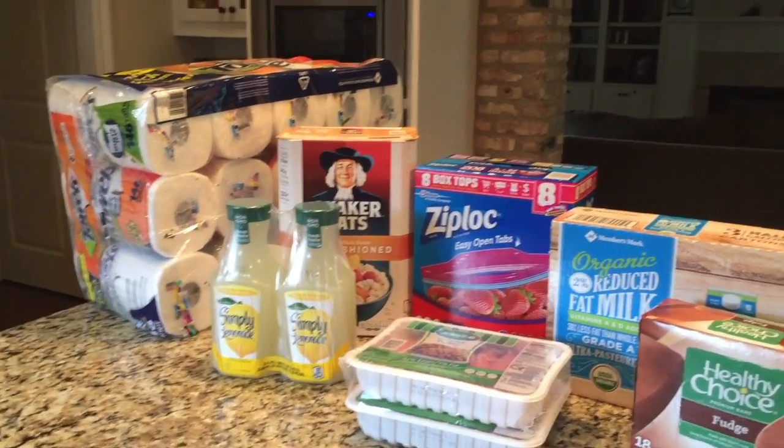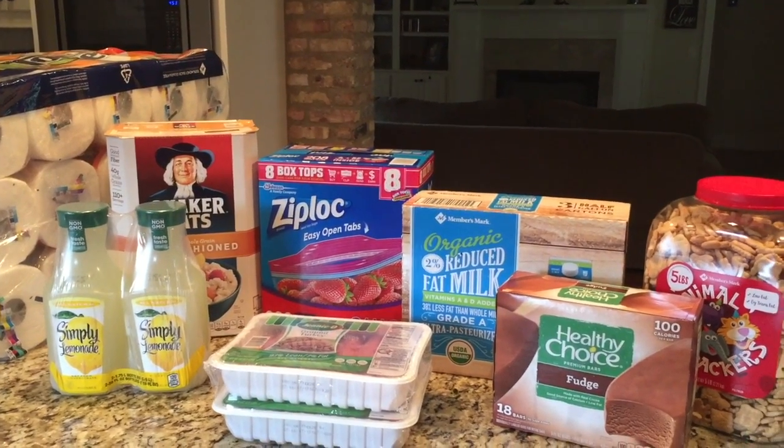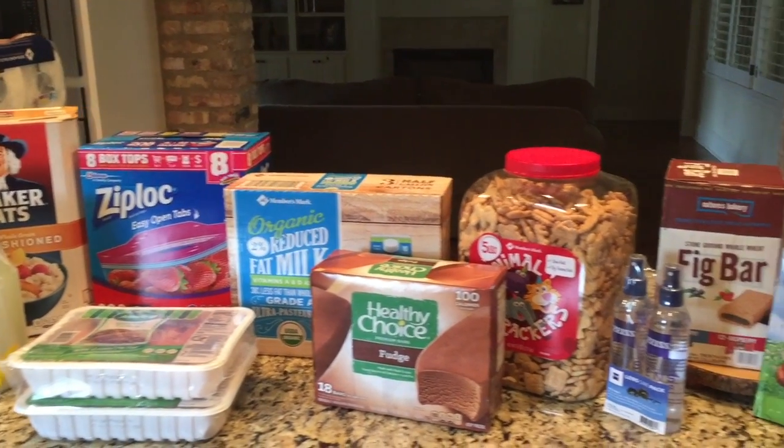So that is my Sam's Club haul this week. If you like grocery hauls or Sam's Club hauls, go ahead and hit the red subscribe button. Thanks for stopping by — hope you have a blessed day.